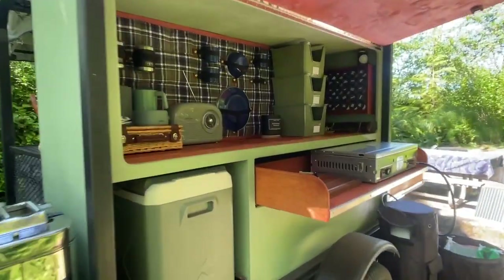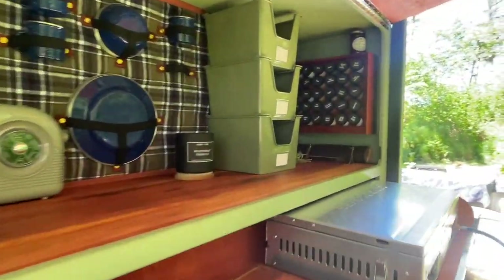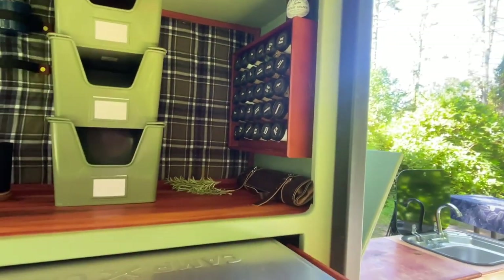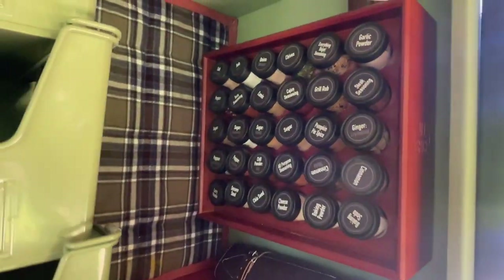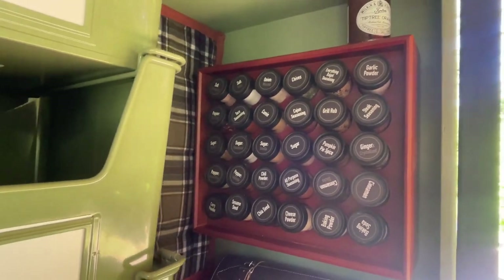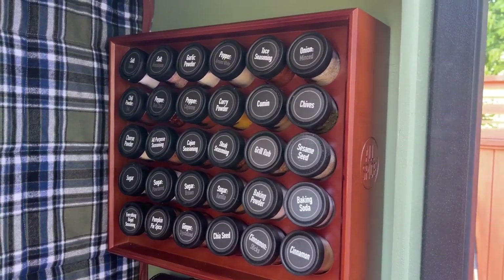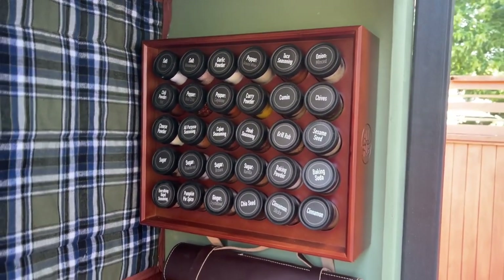Hi, it's Emily from WTI and this is our Overlanding Trailer Camp Kitchen. We took this camp kitchen to the next level with this 30-jar spice rack from Allspice. This spice rack would elevate any kitchen anywhere — it doesn't have to be a camp kitchen, but it works super great in here.